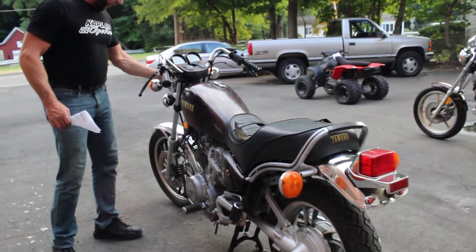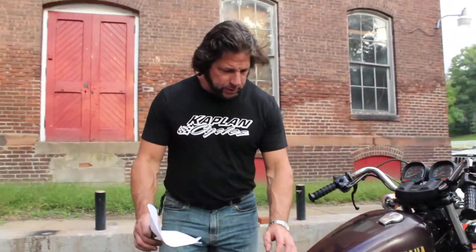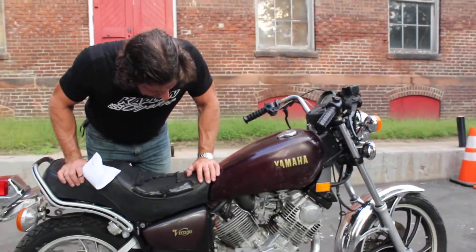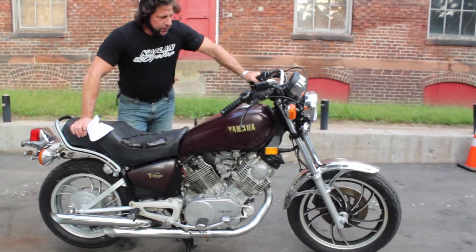Engine cases are in good shape. The jugs appear to be in good shape. The carburetor system is all intact. It's going to need a battery, a carb clean, a new clutch lever, and to straighten out the shifter — go through the bike and you've got yourself a nice classic.